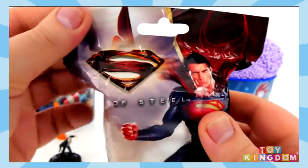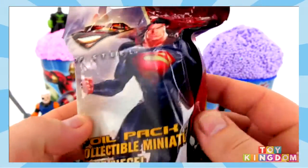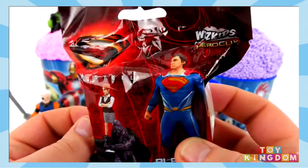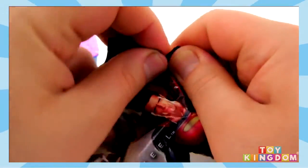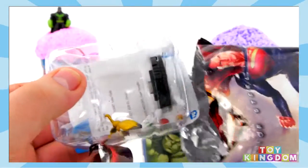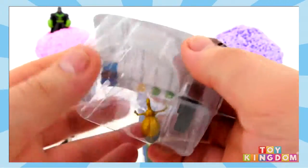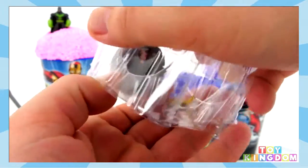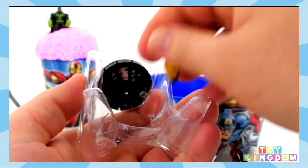We've also got a Superman Man of Steel blind bag in here. There's some of the ones you can get. Let's see if we get Superman — I'd love to find him today. And it's not — what on earth is this? Oh no, I think it's some sort of insect. Let's check this out. What is that? That is really weird.